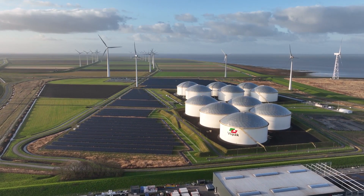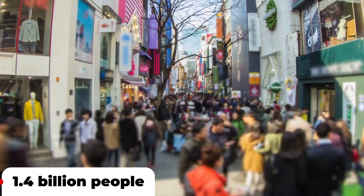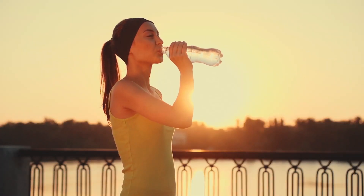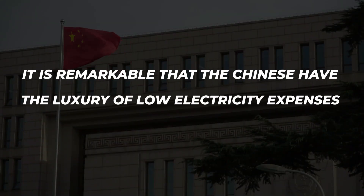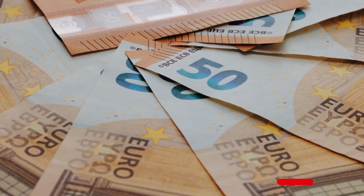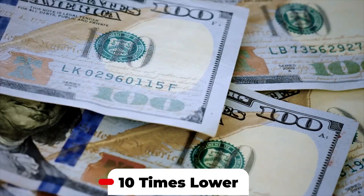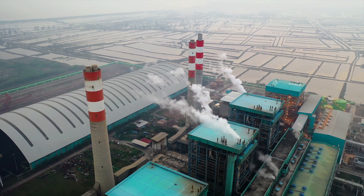China's green and low-carbon development is facilitated by the rise of clean energy projects. With 1.4 billion people, China never has a problem with a lack of electricity, not even in the sweltering summer. In stark contrast to their European counterparts, Chinese consumers only spend eight cents per kilowatt-hour, compared to European customers who pay a high 0.7 euros. China's electricity costs are more than ten times lower than those in Europe, and the country's extensive network of power plants is to blame for this stark discrepancy.